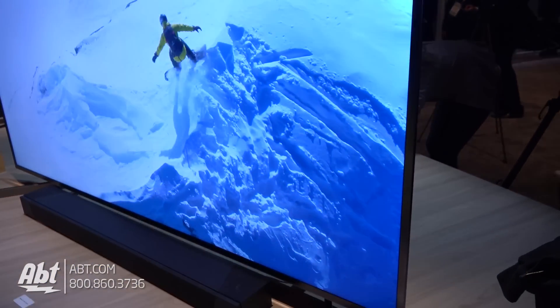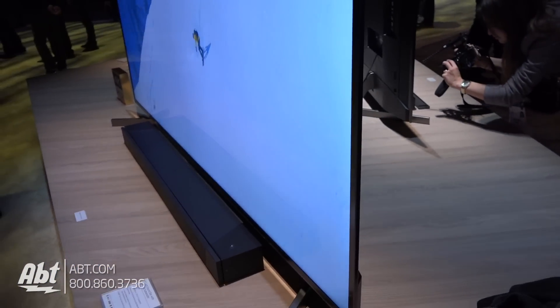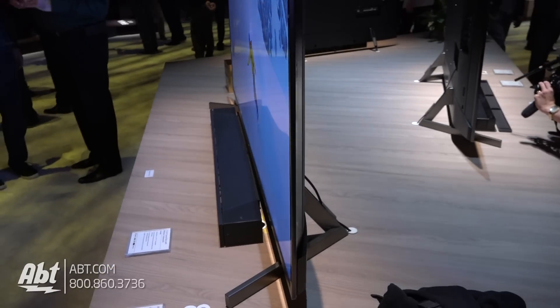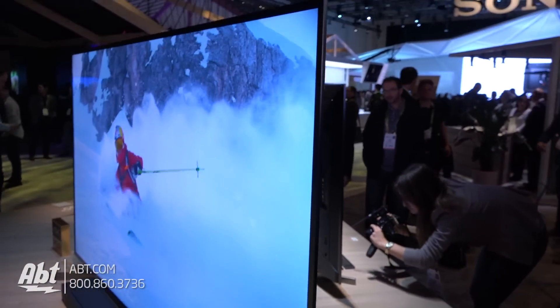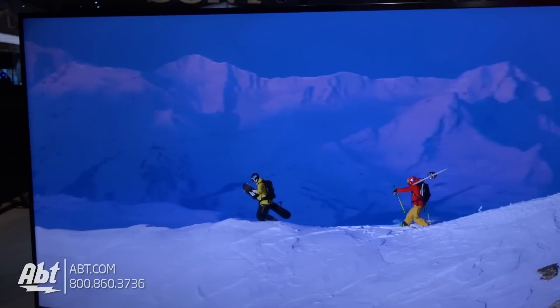The 900F is gonna be available in five sizes this year: 49-inch, 55-inch, 65-inch, 75-inch, and of course the one in front of us, 85-inch. So people are gonna have lots of options with a really wonderful TV.